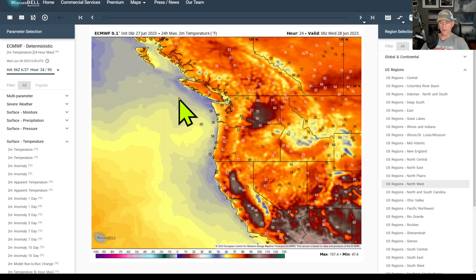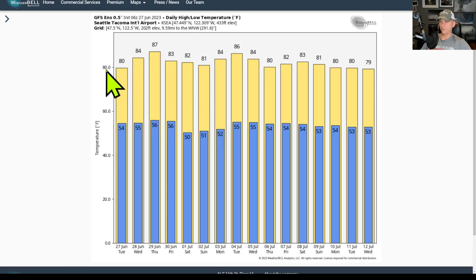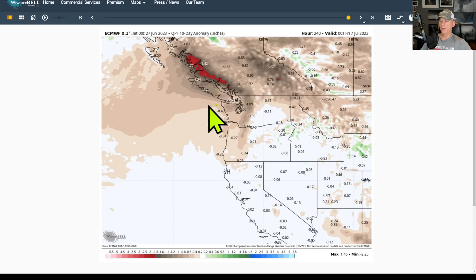Looking at Seattle-Tacoma International — the European ensemble members show above-average temperatures for the next week or so. The GFS goes out over two weeks and also shows above-average temperatures with potential for even higher temperatures in there. If you believe the GFS, the Fourth of July could see 86°F — a nice hot Fourth of July for a lot of us across the Pacific Northwest.